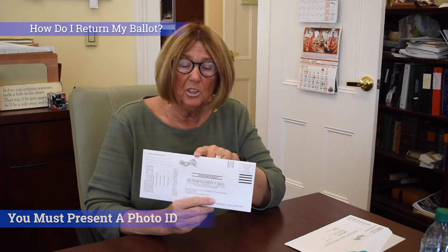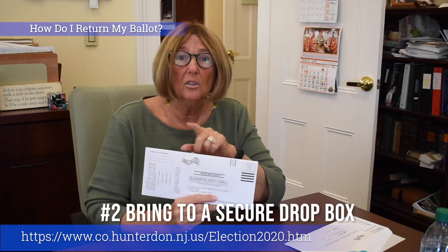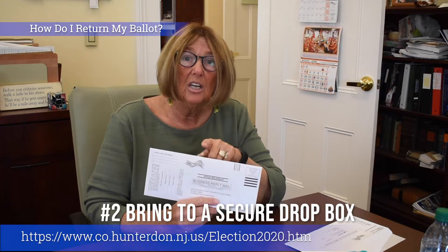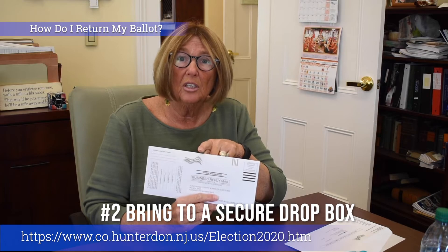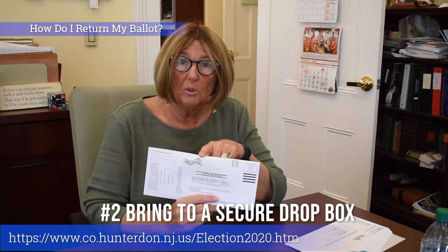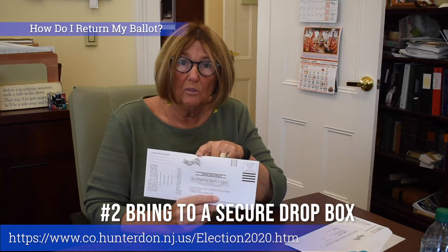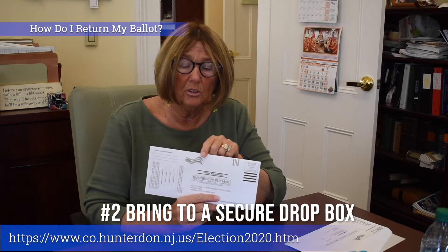The second option is that there are 12 secure drop boxes located throughout the county. One will be in front of the Hall of Records at my office. If you want to find the drop boxes, they will be listed on HunterdonVote2020 as well as on the Facebook page Hunterdon County Clerk. You can easily find those 12 drop box locations on the website or the Facebook page.